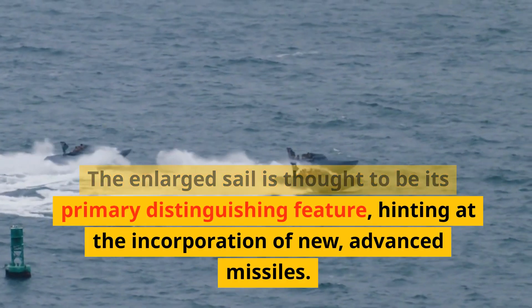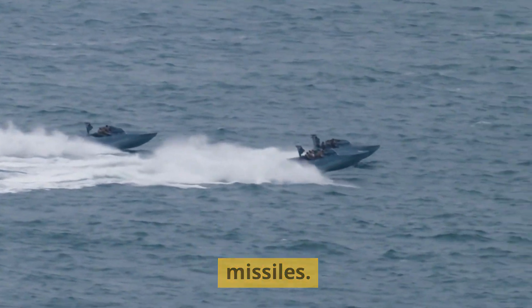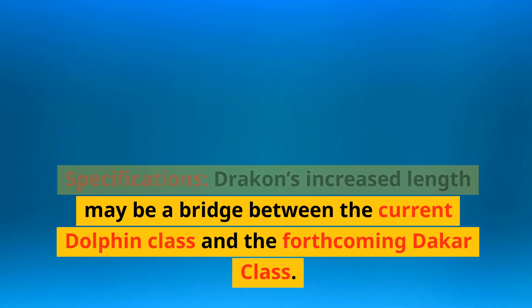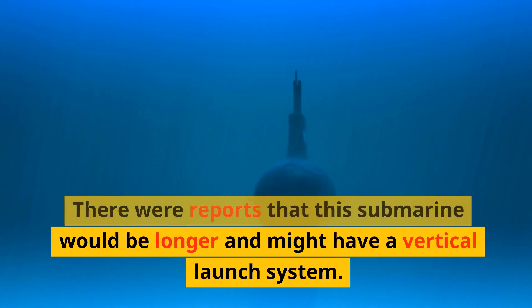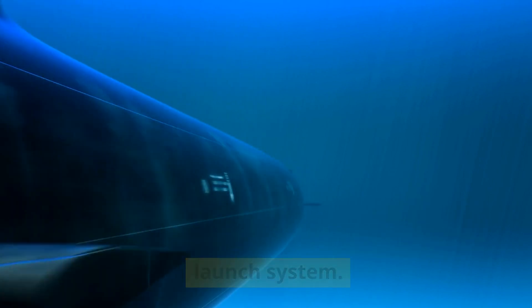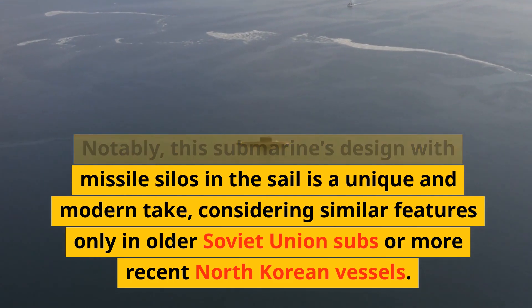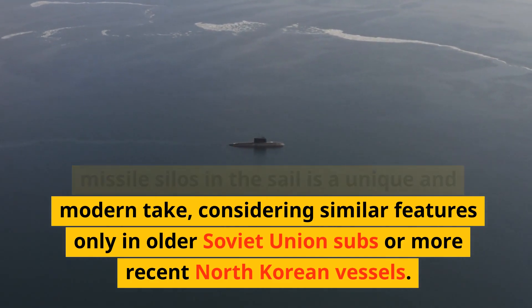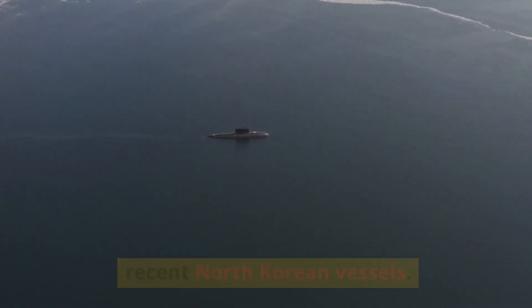The enlarged sail is thought to be its primary distinguishing feature, hinting at the incorporation of new, advanced missiles. Drakken's increased length may be a bridge between the current Dolphin class and the forthcoming Dachau class. There were reports that this submarine would be longer and might have a vertical launch system. Notably, this submarine's design with missile silos in the sail is a unique and modern take, considering similar features only in older Soviet Union subs or more recent North Korean vessels.